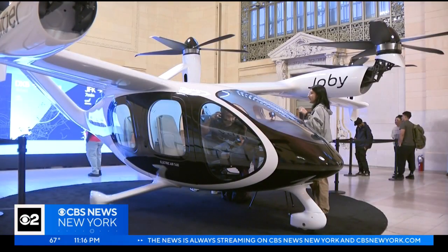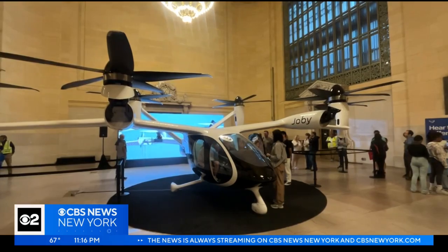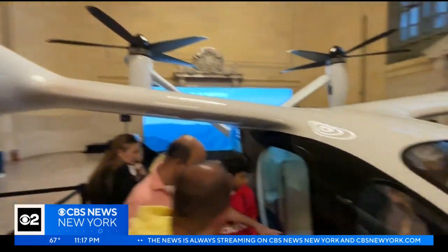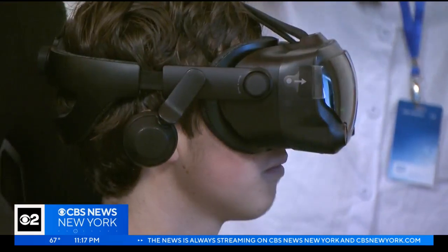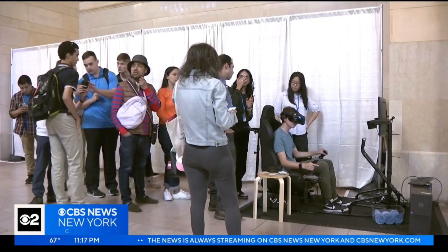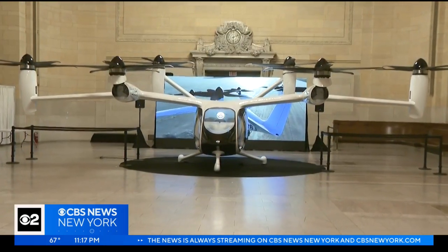A curious crowd took in the Joby air taxi. People shared their reactions: 'I think they're really cool.' 'I think it's awesome.' 'I think it's gonna be better for traffic.' The all-electric aircraft was on full display at Grand Central Terminal, with full access inside and outside of the taxi. It's really exciting, eco-friendly — the wave of the future. Safety, noise, and the environment were a top priority.